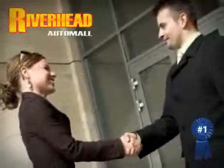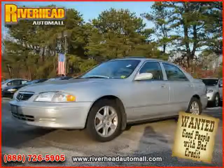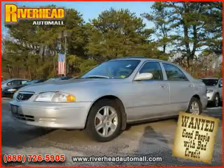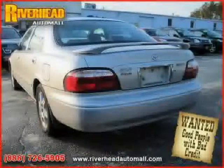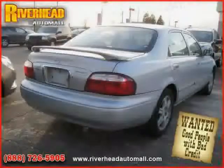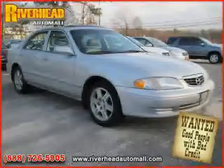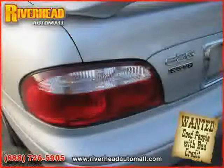Great savings are available on vehicles like this 2006 equipped with leather interior, power driver seat, CD player, heated mirrors, power tilt sliding sunroof, driver and passenger side airbag, front wheel drive, cruise control, power windows, vehicle anti-theft system, leather seats, and air conditioning.